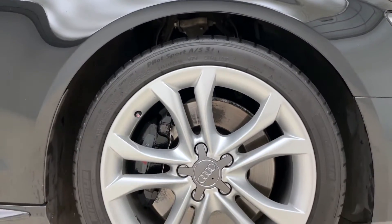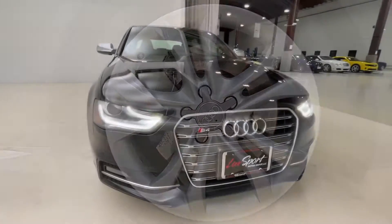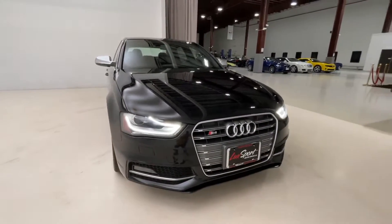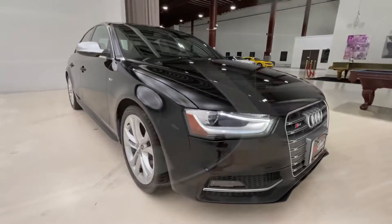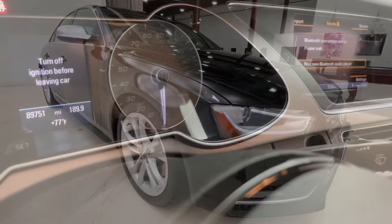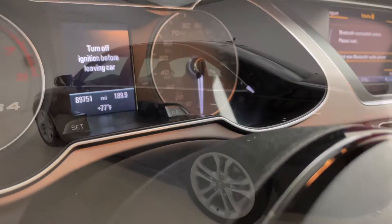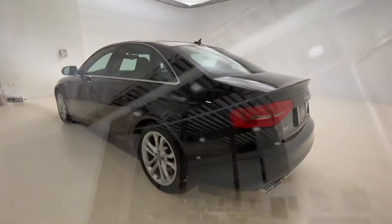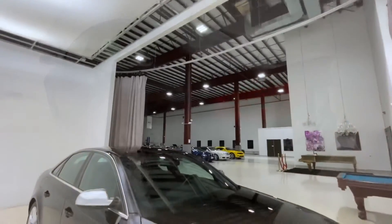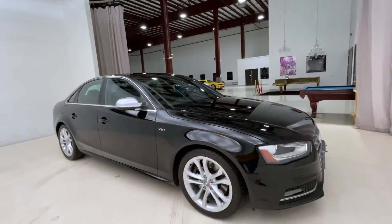A 2013 Audi S4 Quattro Premium Plus, finished in phantom black pearl effect over a black suede and leather interior. This car comes offered for sale with 89,751 miles on the odometer. Overall, an extremely beautiful car with very little flaws all around. Very gorgeous to take a look at in person.